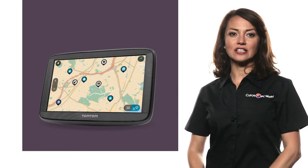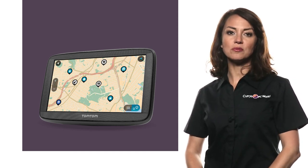Enjoy a seamless driving experience when you're guided by this reliable TomTom sat-nav.